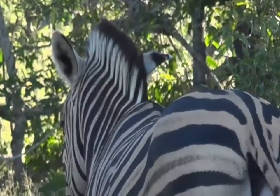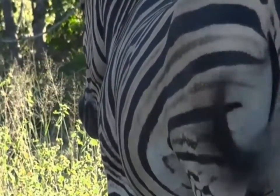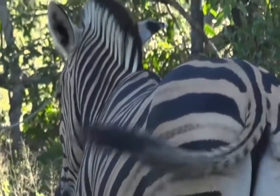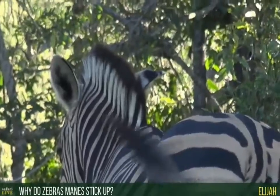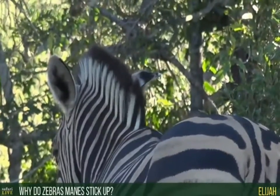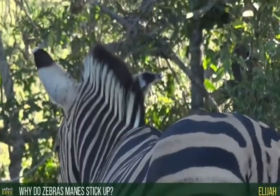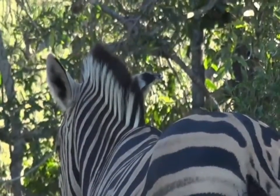Anybody have any answers for me yet as to what happened to that zebra? No answers — I'm so sad. Elijah, you ask why does a zebra's mane stick up. Maybe you know about horses Elijah, and you know that horses' manes of course lie down unless you do what we call hogging them, which is to cut them very short, and then they'll stand up just like the zebra's.